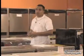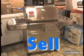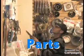Handy Appliances is your one-stop shop. Here at Handy Appliances, we take care of all your appliance needs. We sell appliances, we service appliances, and we sell appliance parts.